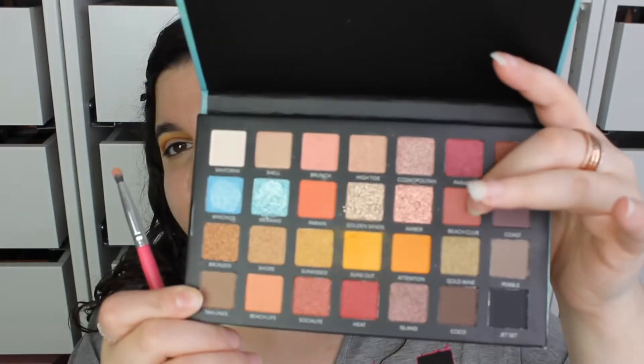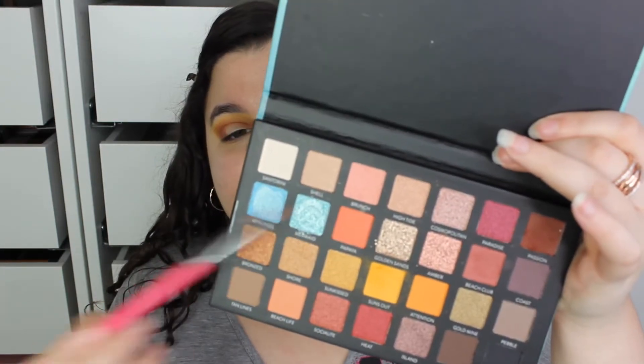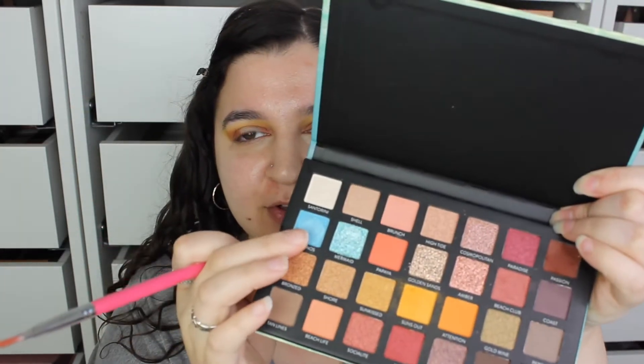Now going in with the shade Beach Club, putting that on the outer and inner corner. You see that blue? We're going to do a halo eye. There are two blues: Mykonos and Mermaid. Let's go in with Mykonos, just because the palette is called Mykonos.